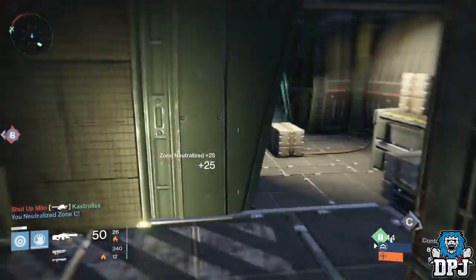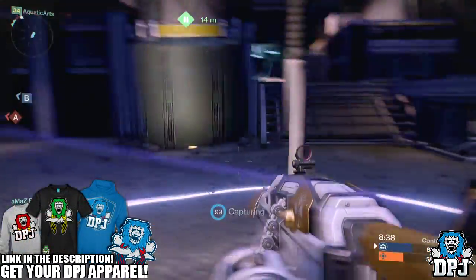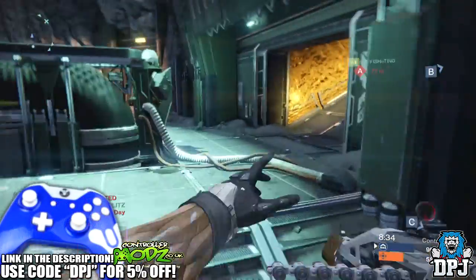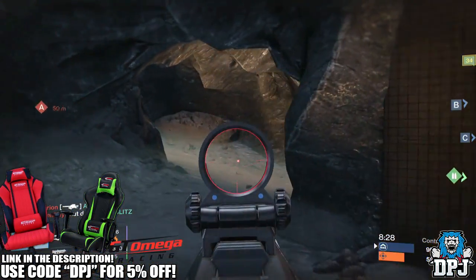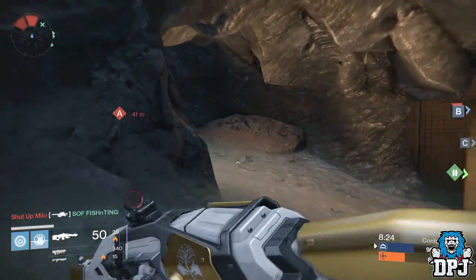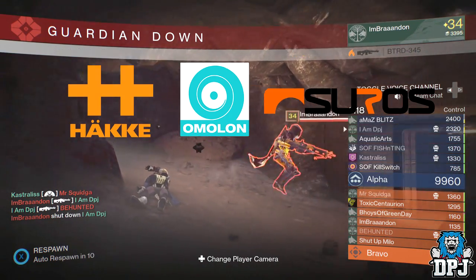What's going on guys, it's your boy DPJ here with another Destiny video. Today I want to talk about the possibility of foundry armors. I've picked up on a few instances which leads me to believe this may actually be the case, and when the Taken King drops we may actually be able to wear Suros and Häkke armors - wouldn't that be absolutely epic? Suros and Häkke are the only foundries we know that will be coming with the Taken King.